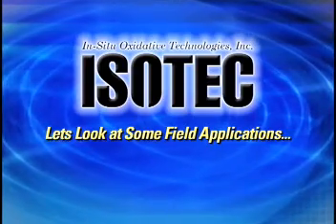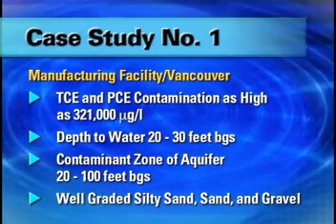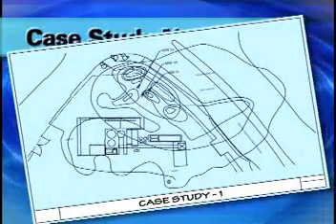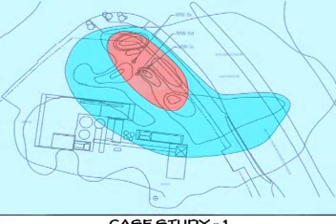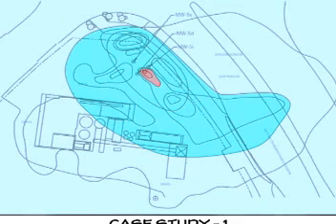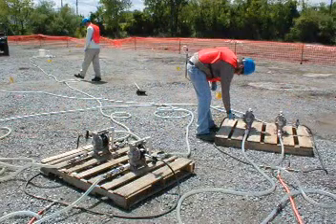Let's look at some field applications. A former manufacturing facility on Port of Vancouver property operated at the site from the mid-1950s until the mid-1960s. During this time, TCE and PCE were released into groundwater beneath the site. Initial treatability studies showed chemical oxidation to be effective against the extremely high levels of organic contamination found within the 17,000 square foot source area. The initial Isotec treatment program, completed in two field events, resulted in contaminant reductions of 75 to 93 percent. A total of 160,000 gallons of reagent was injected into the subsurface through 81 injection points. A limited third injection event is being conducted to achieve on-site cleanup goals.